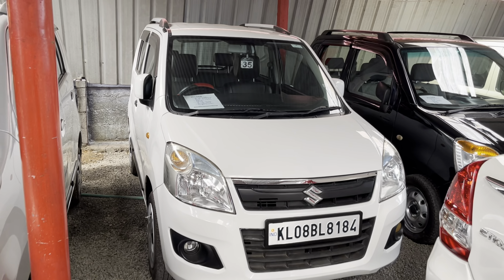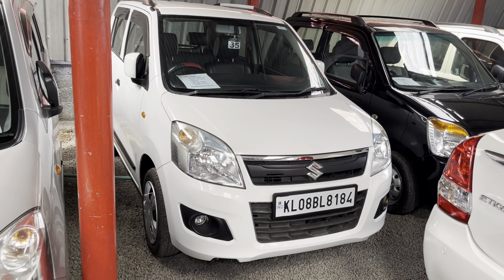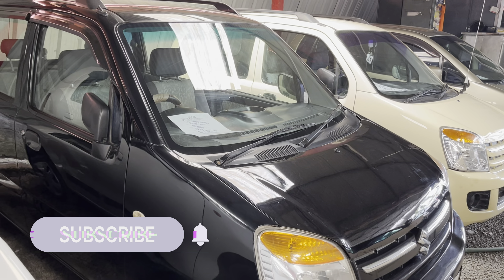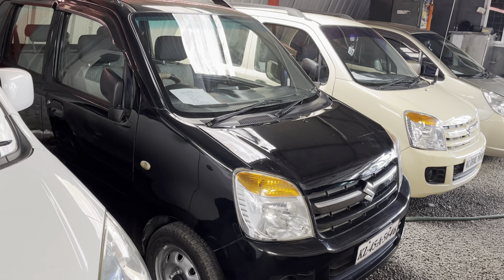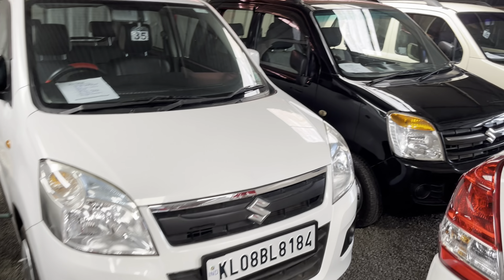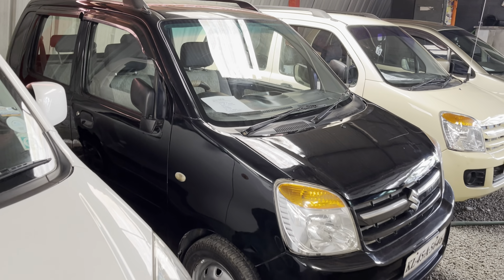The asking price is 4.77 lakh, and it is a single owner. Next there is a black Wagon R. This is a petrol model. It has 27,000 km. This is automatic. It has 82,000 km. The price — this is a second owner.